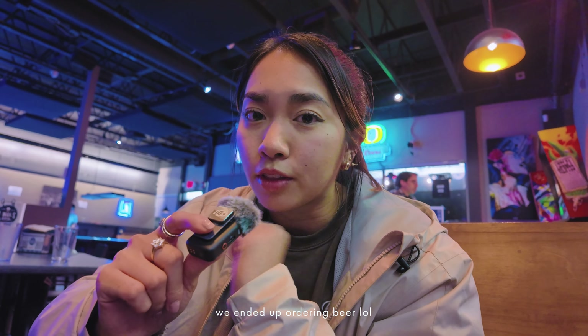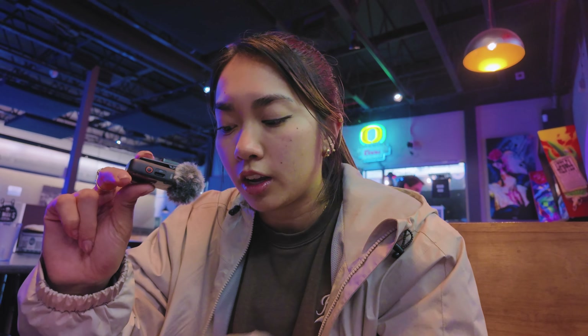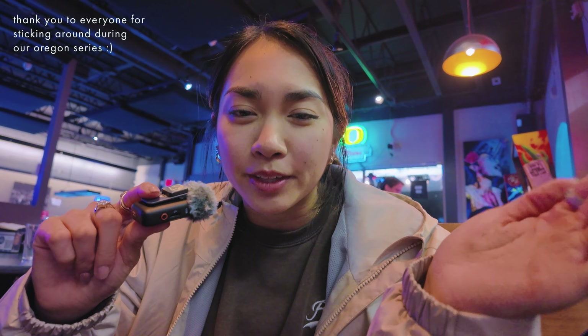We're super tired and we have an early flight to catch tomorrow morning. Just wanted to give you guys a quick update — this trip has come to an end. But it's been so fun and we've done so much today. This trip is definitely one to remember. I'm so glad that me and Jack filled our days with so many activities, and so glad we got to bring you guys along as well.